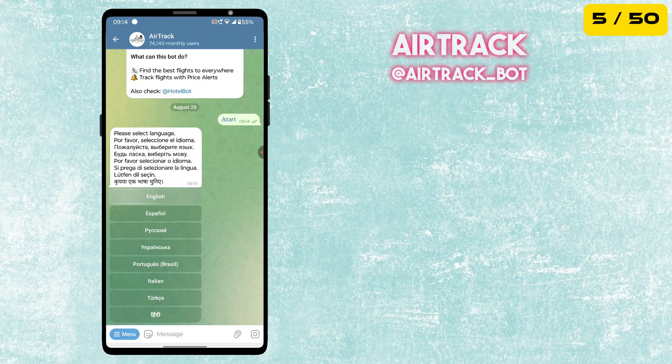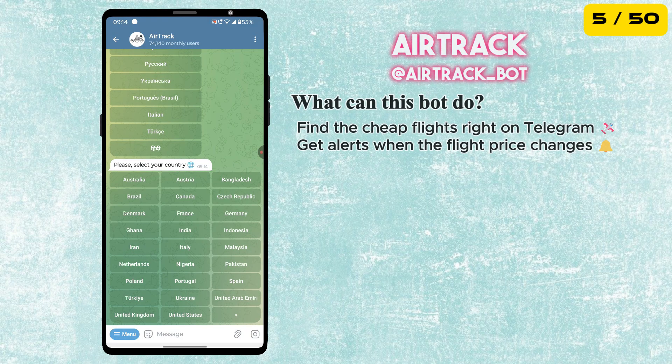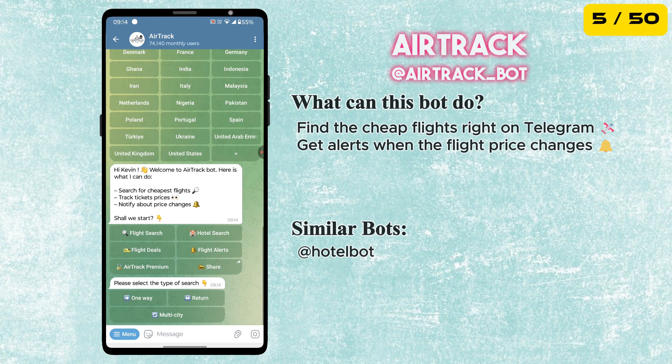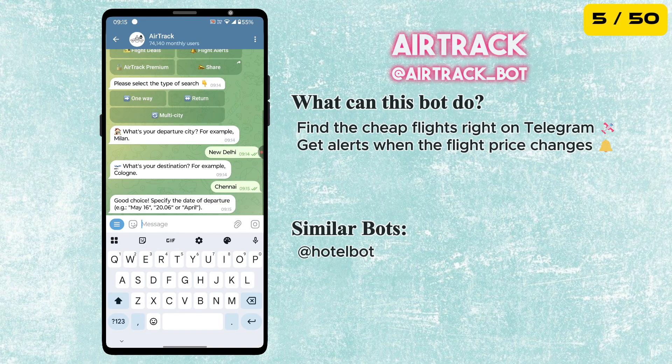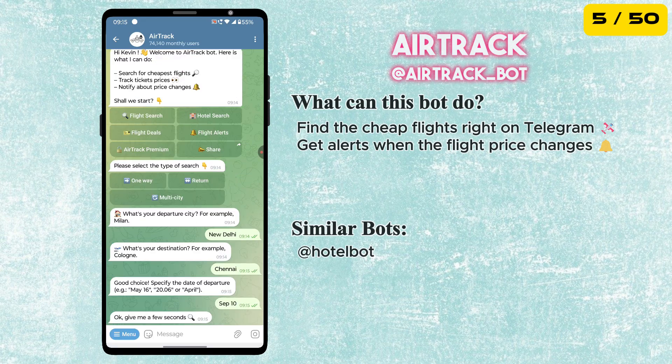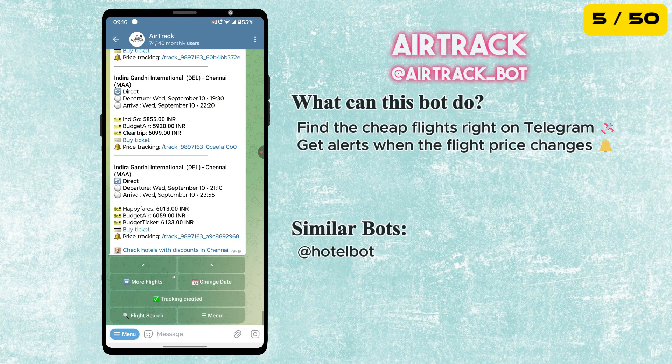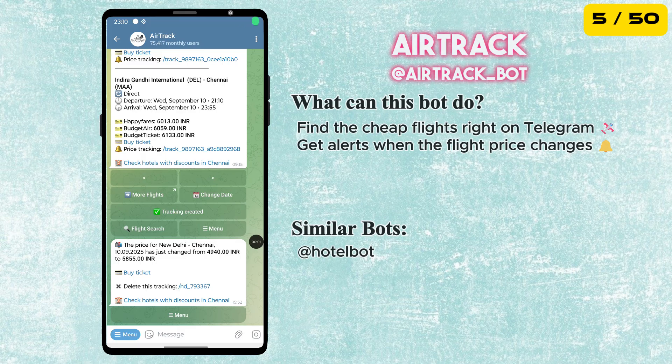The fifth bot is AirTrack Bot. It helps you find cheap flights right on Telegram. Just enter your departure city, destination and travel dates and the bot will find flights cheaper than what you see on Google. You can also track price changes and it will alert you whenever a flight price changes.